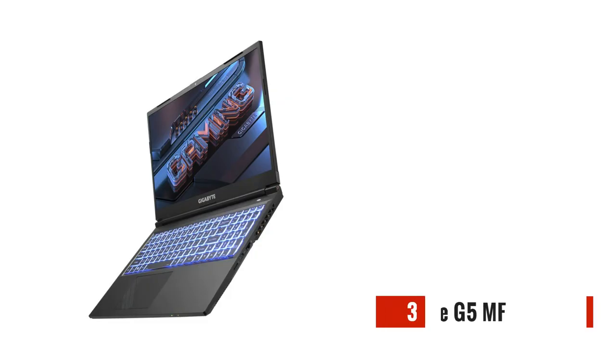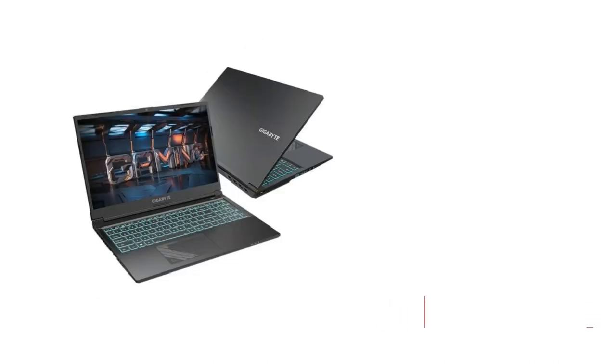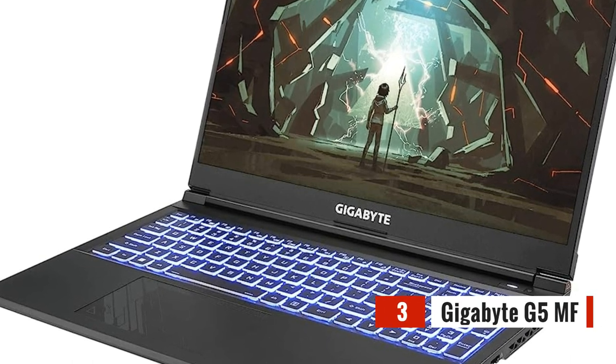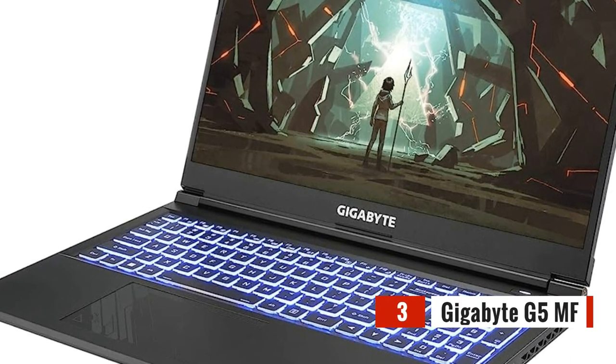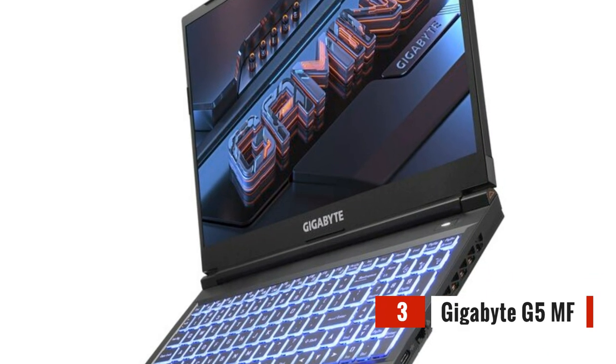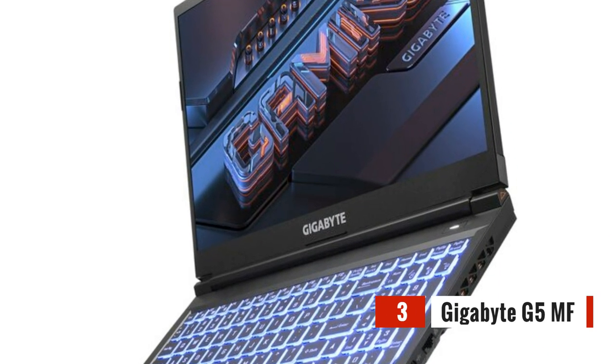Moving on to number 3, we have the Gigabyte G5MF. Don't let its compact size fool you — this laptop packs a punch with its Intel Core i5-12450H processor and NVIDIA GeForce RTX 4050 graphics card, delivering smooth gameplay on the go. The Gigabyte G5MF also offers a 1920x1080 display that's perfect for immersive gaming sessions.